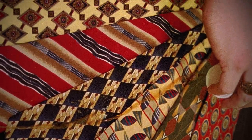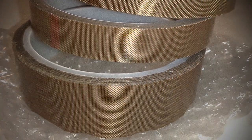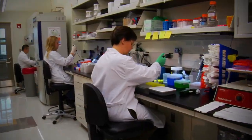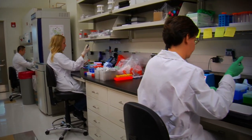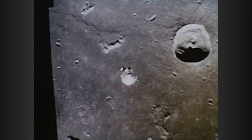Teflon also found its way into other everyday products, from fabric protectors to adhesive tapes. And its broader uses also continue in medicine, electronics, pharmaceuticals, and other industries, including the space program. The first moon landing wasn't just a giant leap for mankind — it was a big step forward for Teflon, which was used in spacesuits, blankets, heat shields, and insulation.